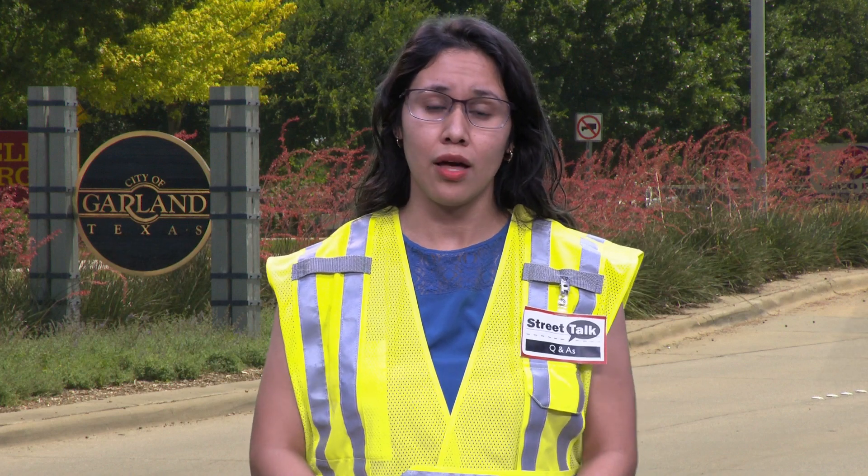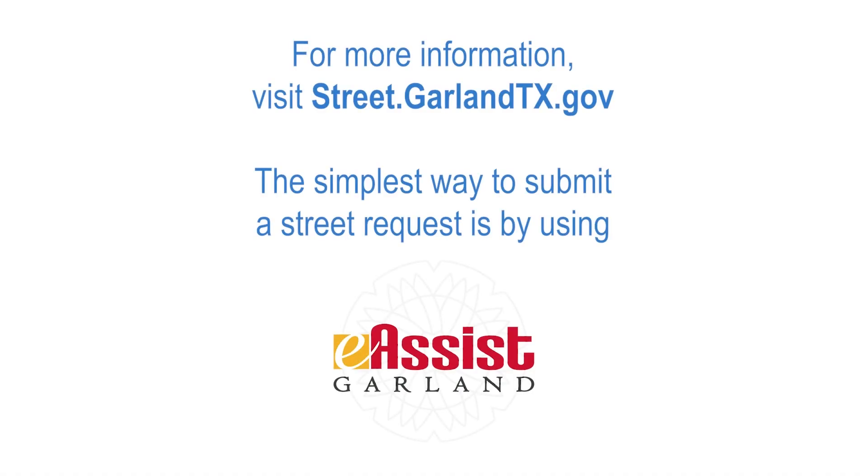Now you know about another service available to you as a Garland resident, free of charge. We encourage you to use it as necessary. And as always, we're grateful for your patience. Please leave any questions in the comments section. The street department is here to take care of your street needs. Talk to us next time. Thank you.